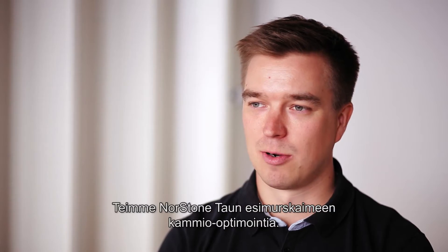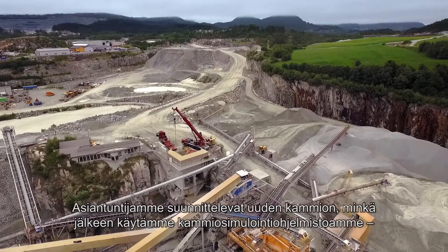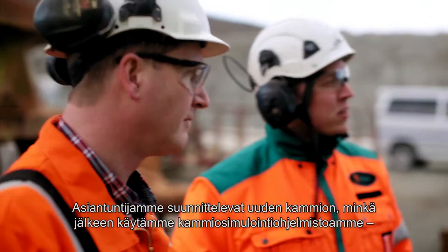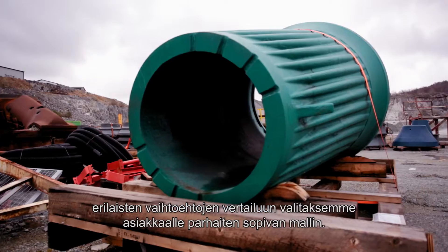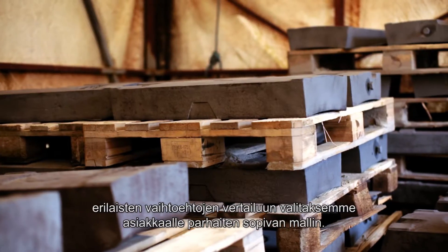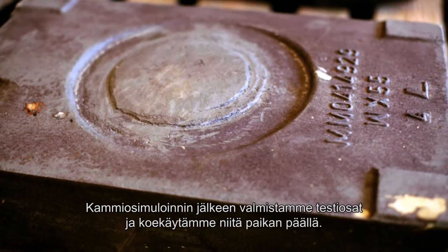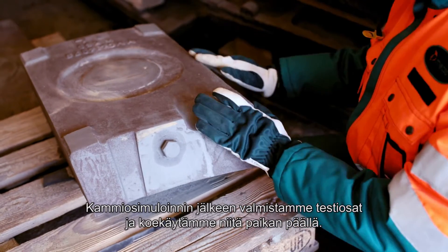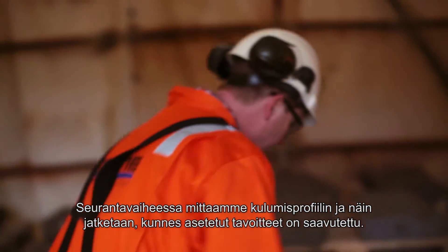We have made chamber optimization for the primary crusher in Northstone Tower. Our specialists make a new cavity design, and then we use our cavity simulation program to compare the different cavity designs to see which is the best for the customer. After the cavity simulation we make test parts and test them at the customer site, and then we have the follow-up.